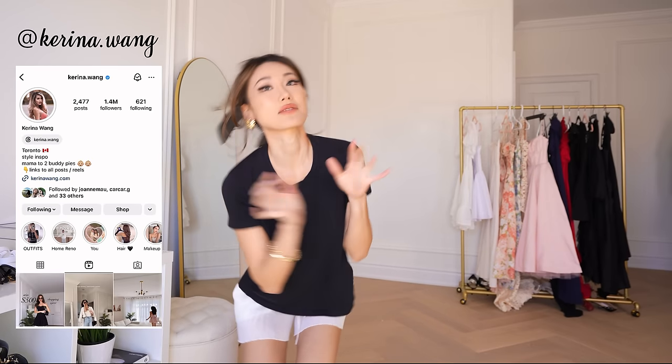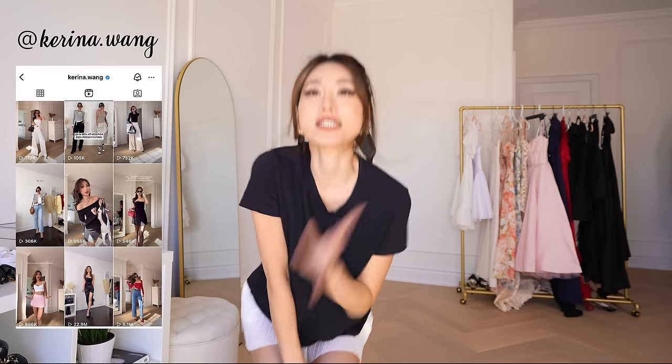Hey guys, Karina here. I'm so excited today. We're gonna play dress up literally. So in today's video, it's all gonna be about dresses.